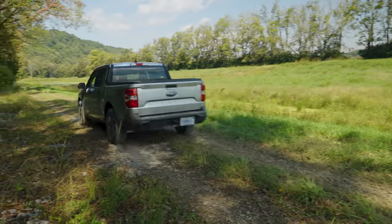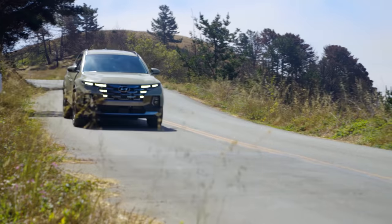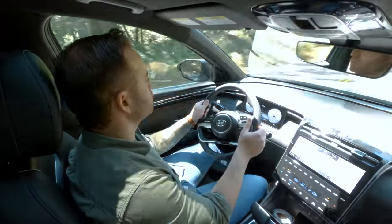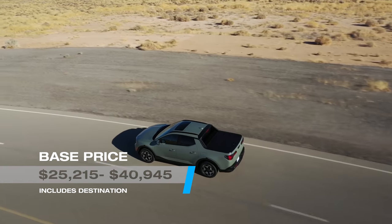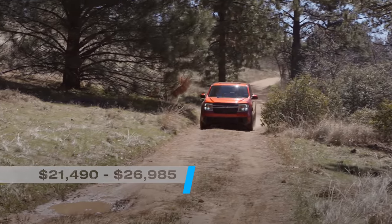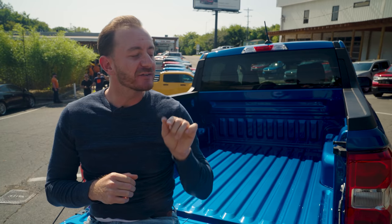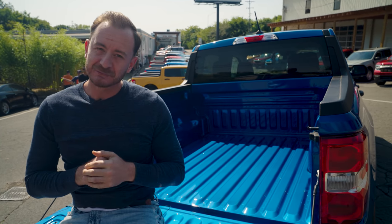We'll also be looking for potential problems because this is now a two-truck race between the Maverick and the Hyundai Santa Cruz. Go check out Travis's video when he got to drive the Santa Cruz. Before we render a final verdict, we'll wait until we can get them both back home for our full set of evaluations, but there are still a few things we can glean from our driving today.